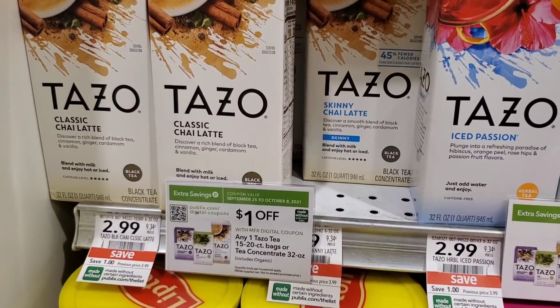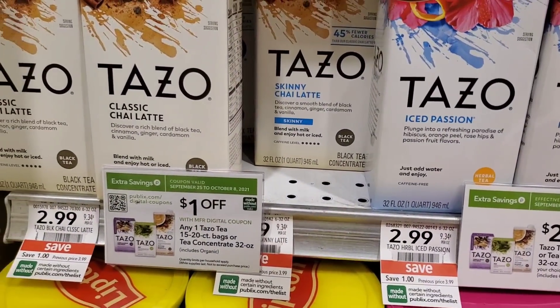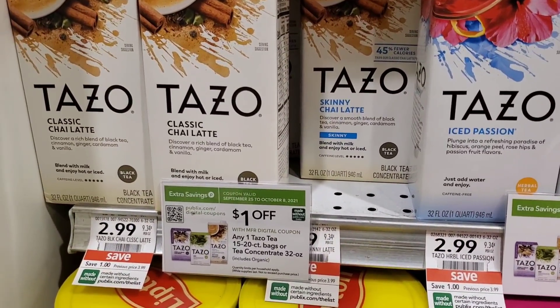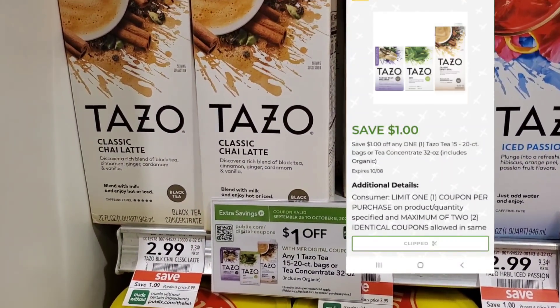I'm going to pick up this Tazo latte — actually the skinny chai latte over here, so I can drink more for less calories. They're $2.99 and we have a $1 digital, making them $1.99. Not bad.